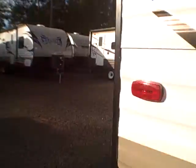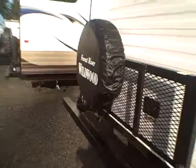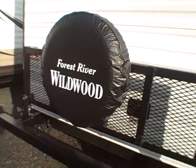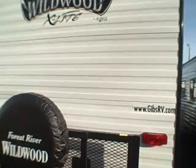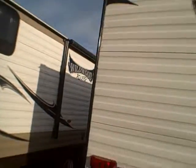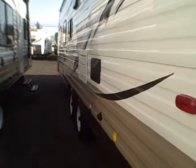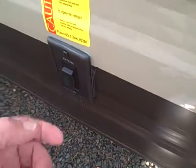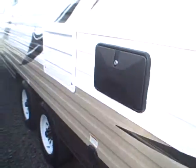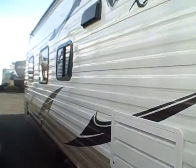On the backside we have a fold-down rack that's really handy if you want to bring bikes, a motorcycle, you name it — put it right on the back of the trailer. There's also a spare tire, walk-on crowned roof, and on the other side we have an outside shower. You can run your leveling system either manually or with remote controls — push of a button, level the trailer up, and you're ready to camp.